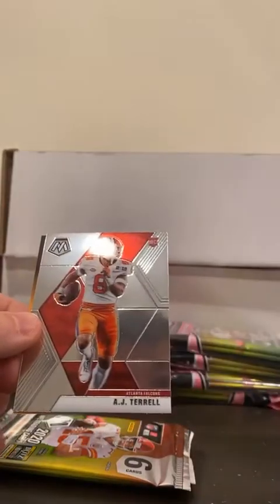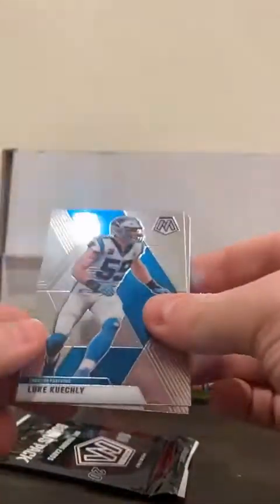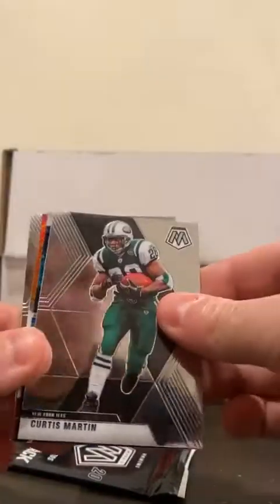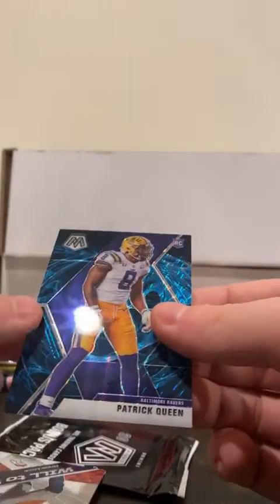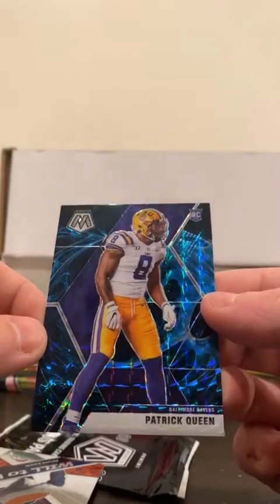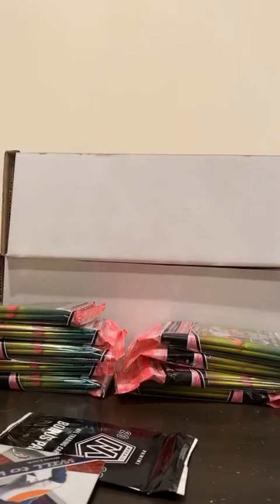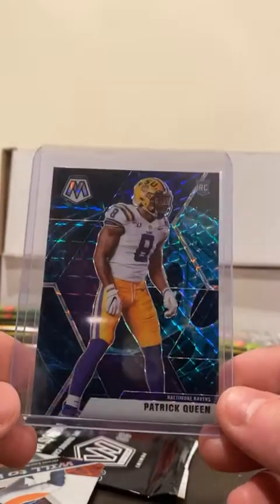For the Raiders, AJ Terrell rookie, Luke Kuechly, Peyton Manning, Curtis Martin. Got an upside-down card - it's a Patrick Queen for the Ravens. What are these called - is that the genesis design? Patrick Queen from LSU, first time I pulled one of these. I believe it is the Genesis. That's the term - Patrick Queen, very nice for the Ravens.